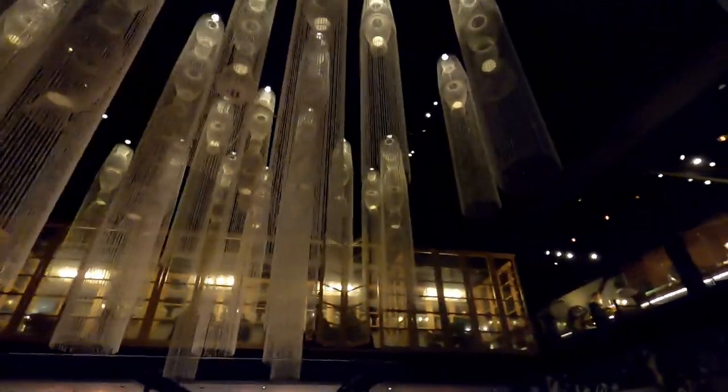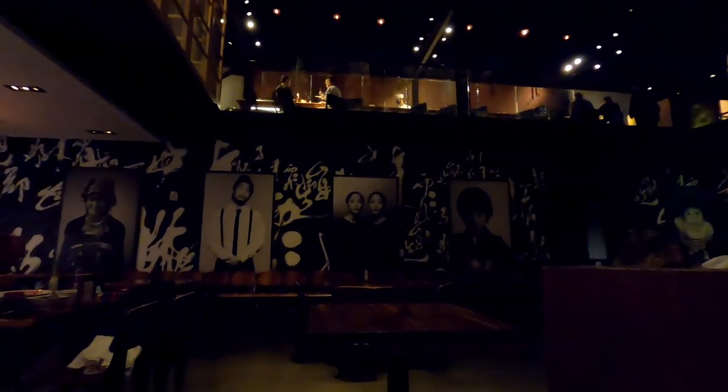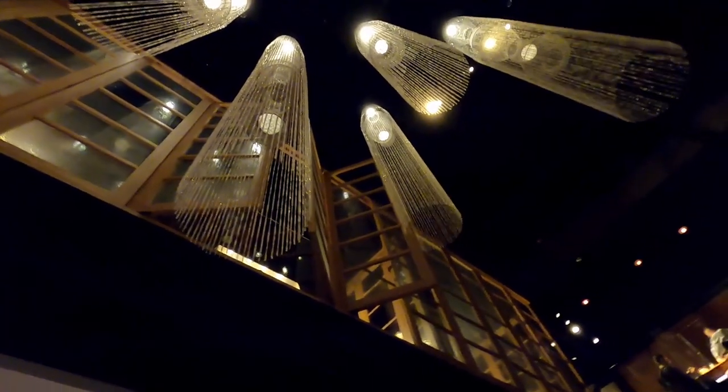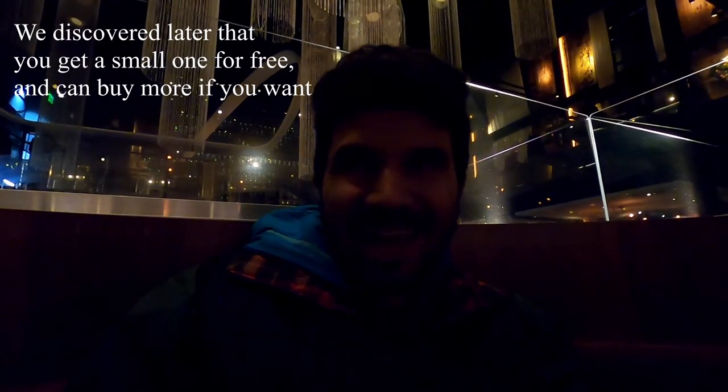Walking into Morimoto Asia reminds me of the movie Inception — very elaborate design. On the walls there's a variety of paintings, artwork, and decorations. Look at those boxes up top and the chandeliers hanging from above — very beautiful. We just found out they also offer complimentary photos with dining — they'll take three photos and you can change your poses.